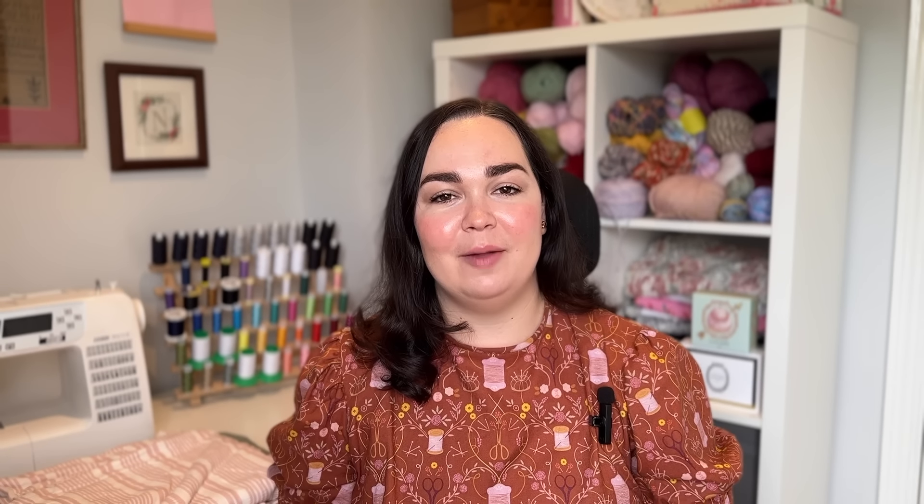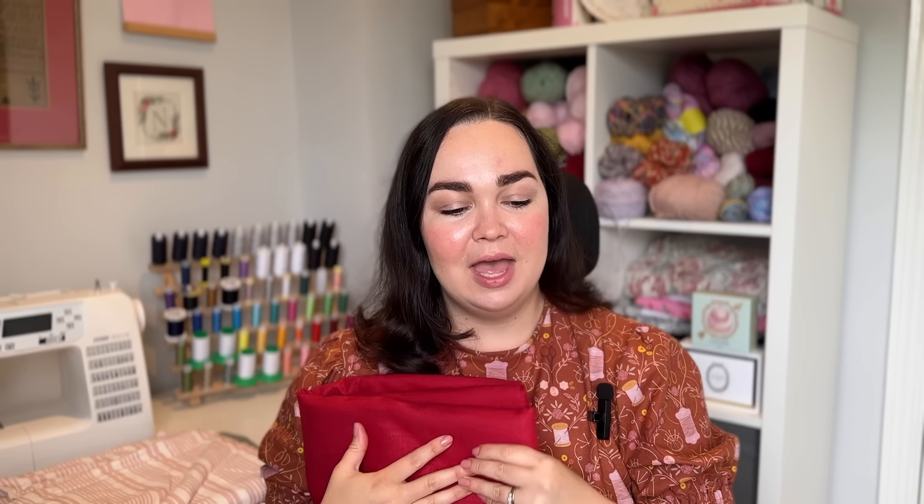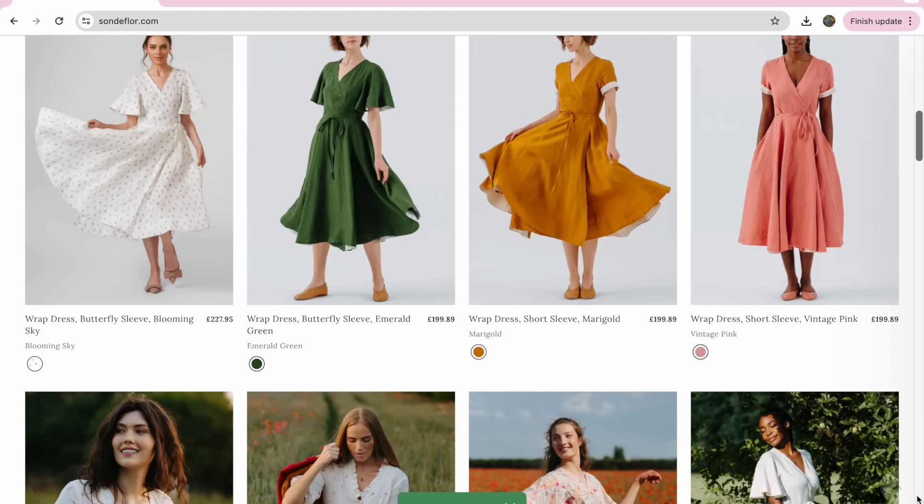I just kind of stopped wearing red. I think it was partly because I became ill and my wardrobe changed quite a lot. I've spoken about this before - it took me a long time to find my confidence again with my clothes, and when I started sewing that really helped me find myself again. I've been feeling like actually, a red dress in my wardrobe is something I could really do with.